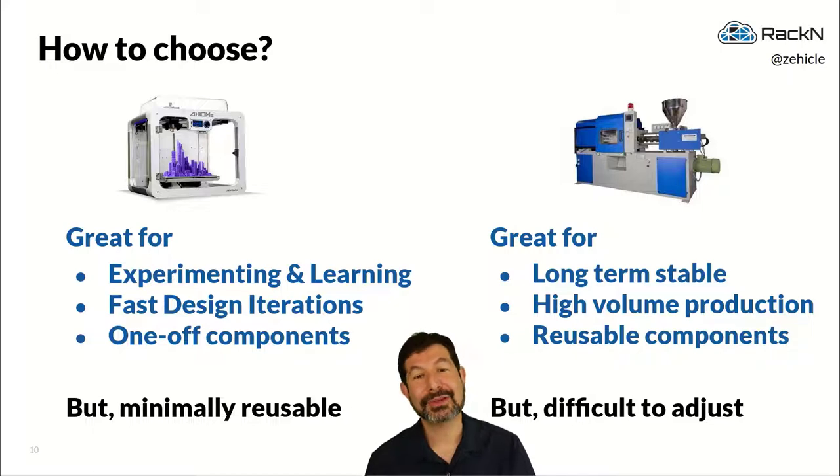Injection molding machines, on the other hand, are very long-term stable — you build a mold and use it for years or decades. They're great for high-volume production where you need a lot of the same thing and reusable components. That mold can be used in any number of injection molding machines, so we've standardized how all these pieces fit together. The trade-off is it can be very difficult to adjust an injection molding machine if you need to change the parts. That is the balance between these two systems.